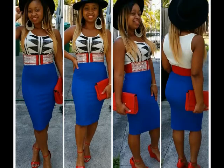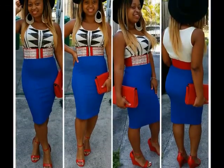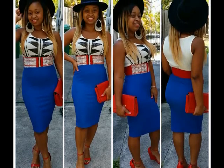So here's the first look — really chic, really fun, great for spring. Let's get to the second look.